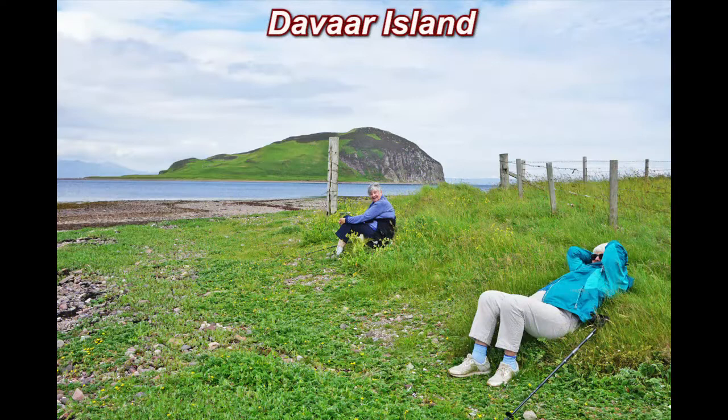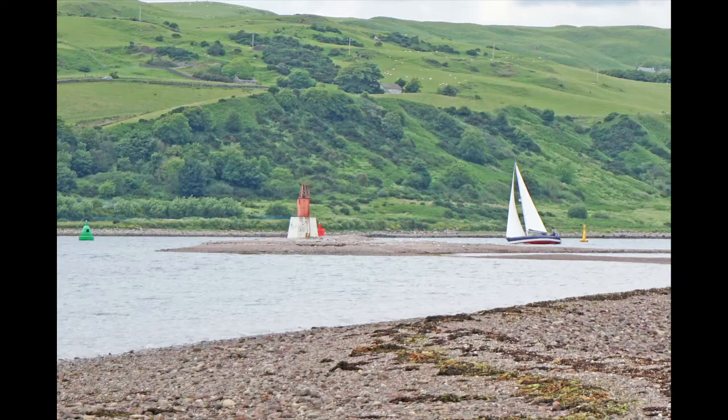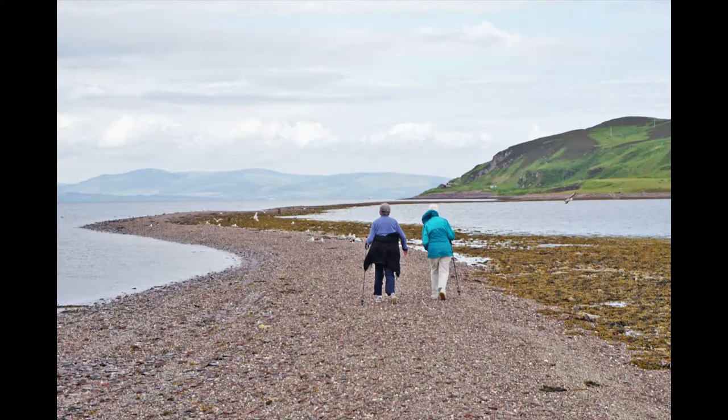Catherine and Anne waiting for the tide to go down so we can walk 40 minutes to Devar Island, a tidal island in Campbellton Loch — you can see it in the background. We can't walk yet, so we'll just watch the sailboats go by. We still can't walk yet. Now we can walk. Halfway there.